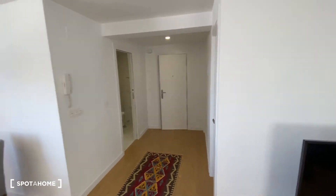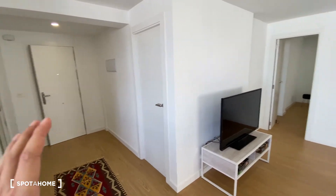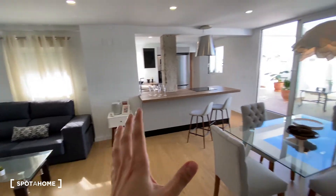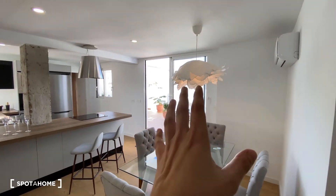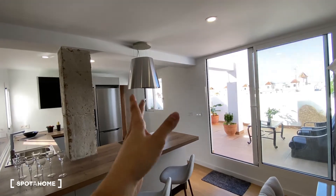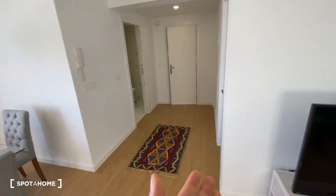Now we're going to see the distribution of the apartment. Starting off, we find the entrance on this side where we've got the bathroom attached. We've got a closet for some storage, and then we head into the living room space, which is all together with the kitchen area. We also got a terrace attached to the living room area. We find bedroom number two at the end and bedroom number one over here on the left.